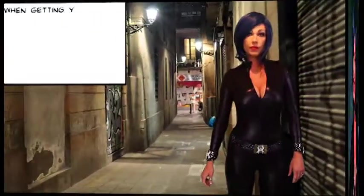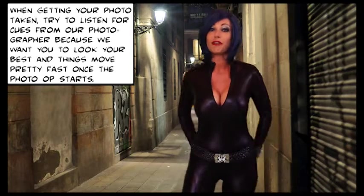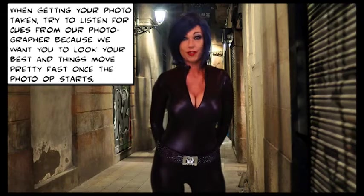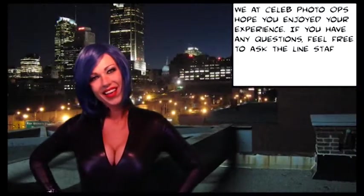When getting your photo taken, please try to listen for cues from our photographer because we want you to look your best. Things move pretty fast once a photo op starts.